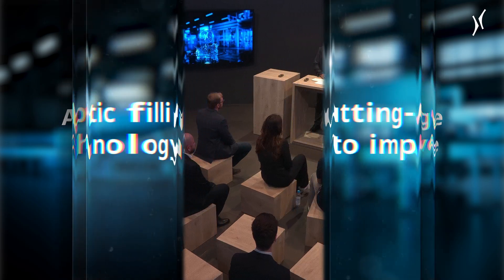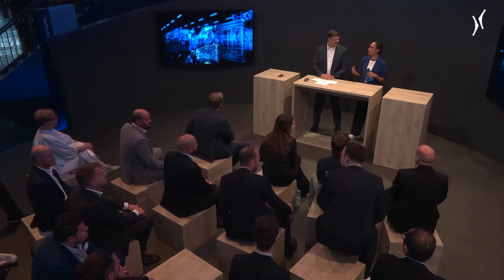Thank you for deciding to be part of this exciting talk where we are looking into tomorrow and discussing future trends. We're going to be focusing on a fairly young technology: aseptic filling. This process used to have the reputation of being quite complex and complicated, and exclusively for very experienced bottlers.